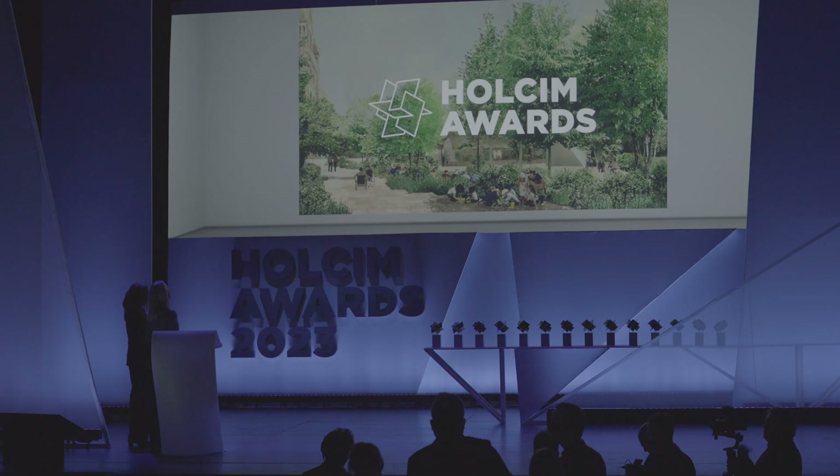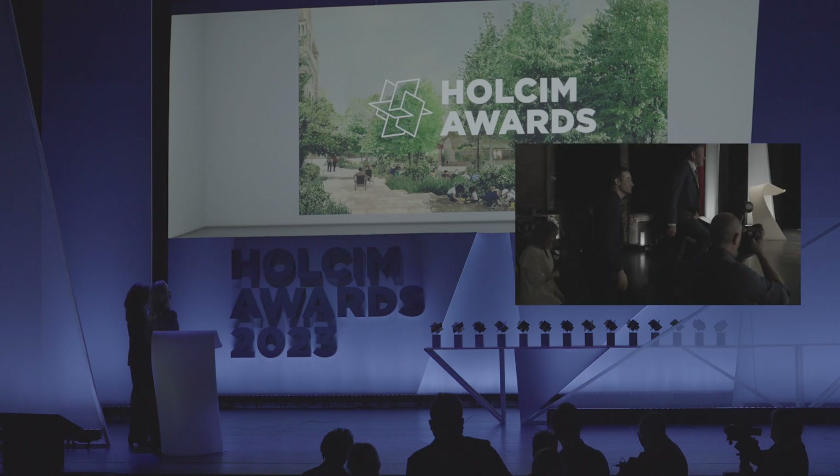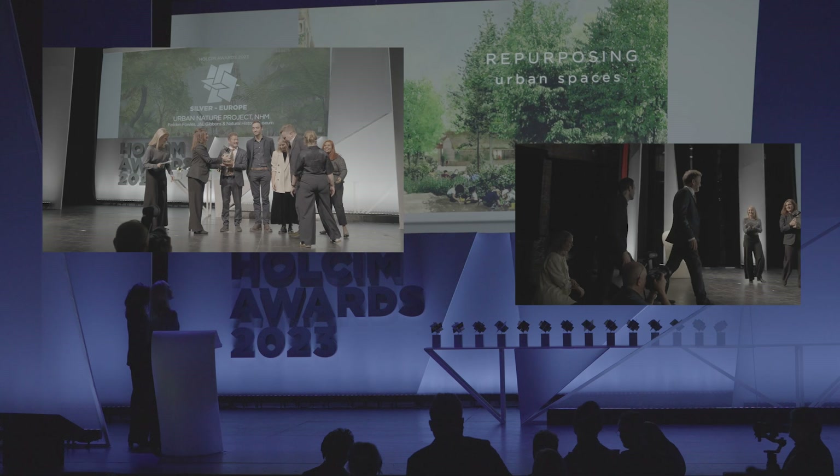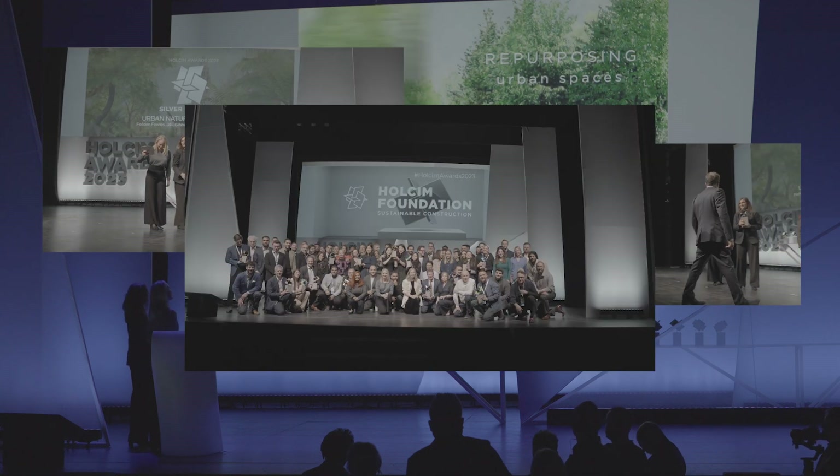Winning that award was an incredible milestone for the project because it was just about starting on site, and it really buoyed up the whole project team to be winning an award of that profile as we were just getting started on site.